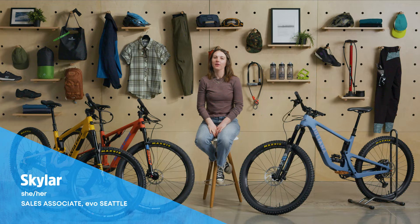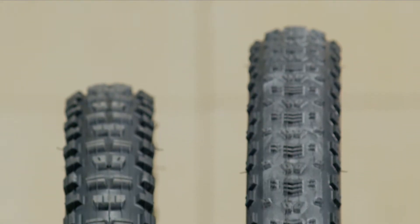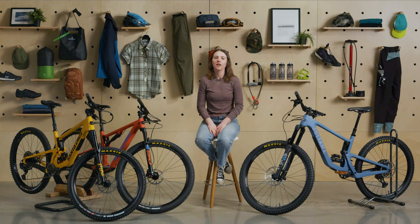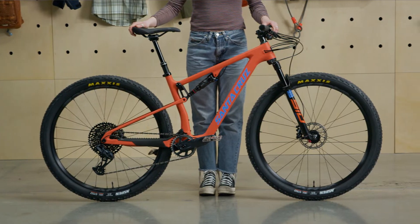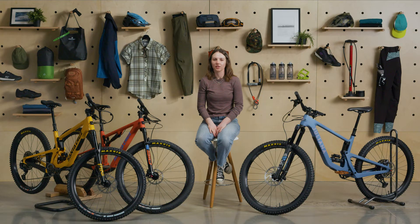Hey everyone, I'm Skylar from EVO. Today I'm going to talk about how to choose a mountain bike wheel size. Almost all new bikes these days come with either 27.5 inch or 29 inch wheels. Each size has its own set of benefits which will impact your ride. I'll cover the pros and cons of each and we'll also get into what happens when you mix wheel sizes. By the end of this video you'll have all the information you need to decide which wheel size is best for you.